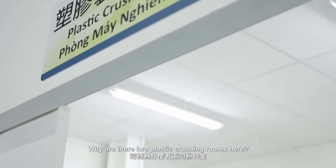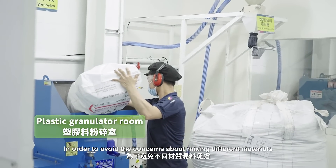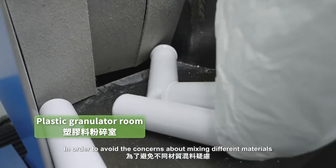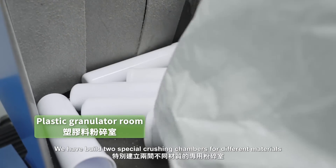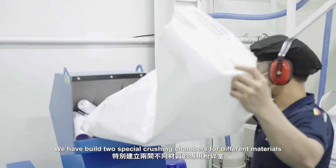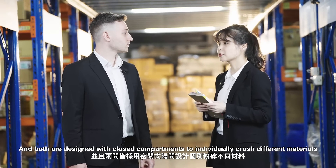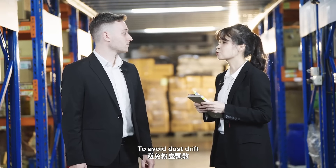We have two plastic crushing rooms here because we adhere to the principle of non-tasticity. In order to avoid concerns about mixing different materials, we built two special crushing chambers for different materials, both designed with closed compartments to individually crush different materials and avoid dust drift.